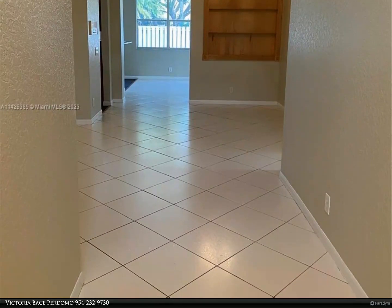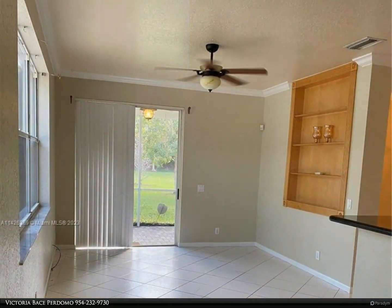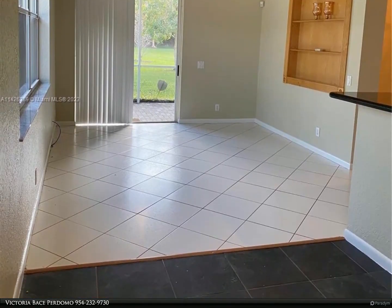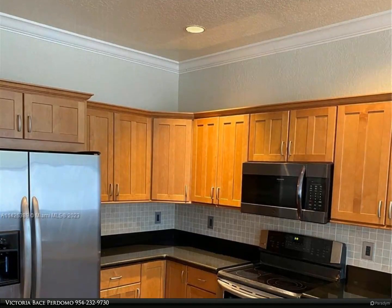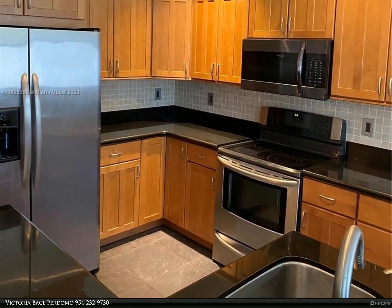This popular Derby 4 model offers a master bedroom suite downstairs, three bedrooms upstairs, a private screened brick-paved patio, crown moldings throughout the main living area, built-in shelves in the dining and family room areas, laundry room, community pool, and recreational area in the heart of the community.